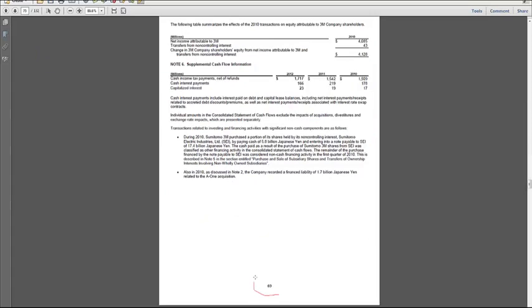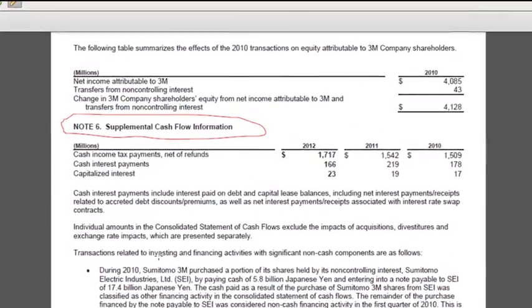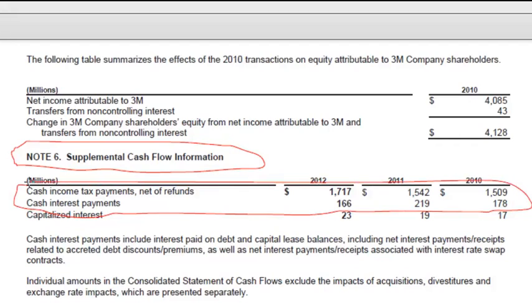Now I've jumped ahead to page 69, where we have footnote 6, which is supplemental cash flow information. If you remember back to the first video of the week, I said that there has to be a disclosure of cash taxes paid and cash interest payments. That disclosure is there — so if people want to remove cash interest and cash taxes from operating cash flow, they have the number. In this footnote, we see the cash taxes and the cash interest. So if you want to start with the cash from operations in the cash flow statement and do some kind of valuation to measure operating cash flow, but you don't want tax or interest in there, you can pull those numbers out using this disclosure.